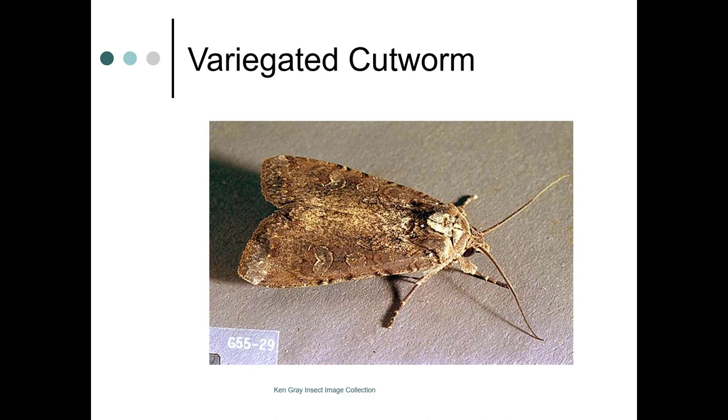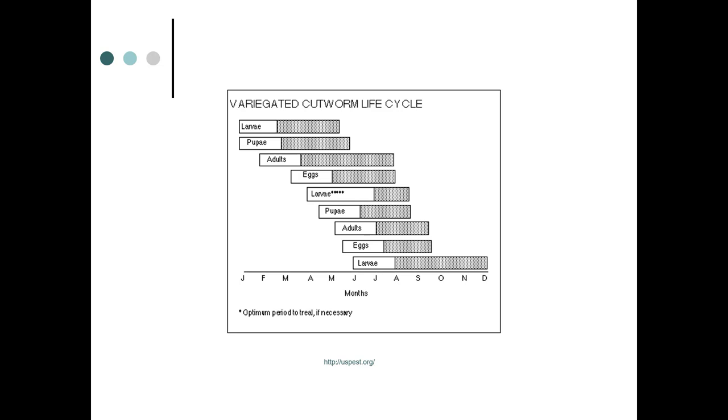Here's the variegated cutworm moth and its life cycle: larva and pupa overwinter, adults emerge February to March, then eggs are laid, and from April through June into July the larvae are feeding. This is the time that you want to treat if you're going to treat these guys.